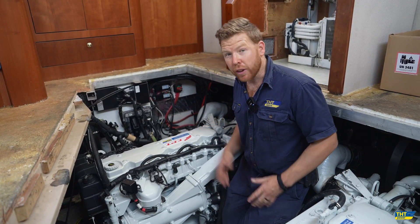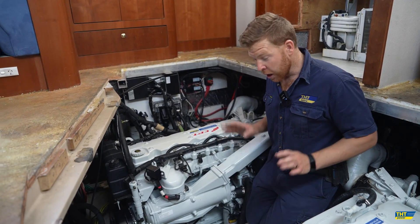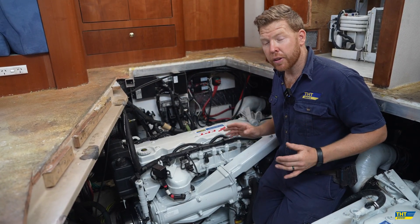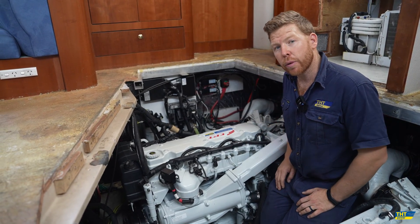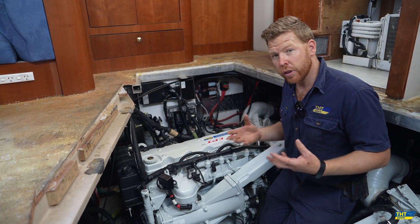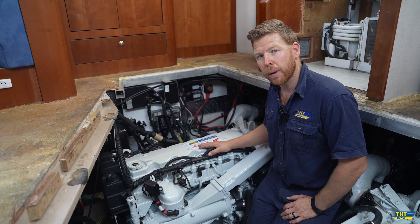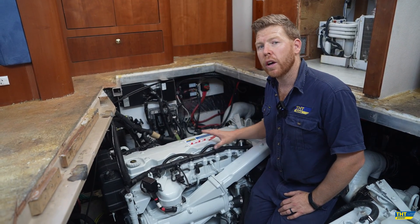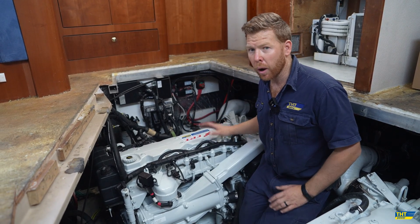These are the NEF 450 engines — 450hp at 3,000 RPM as the name says. For this boat, however, due to limitations with the gearbox and shaft, we've derated them down to 370hp at 3,000 RPM. The reason we chose the NEF 450 is because its 6.7-litre displacement produces better torque to move this quite large vessel along very well.